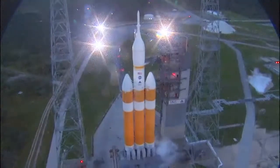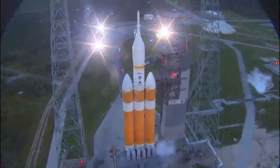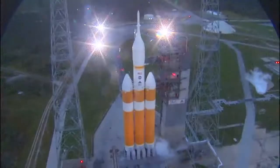Status check. Go Delta. Go Orion. Green board. 25. Flight lock in.